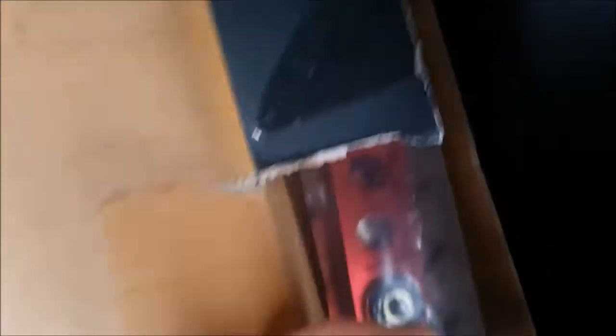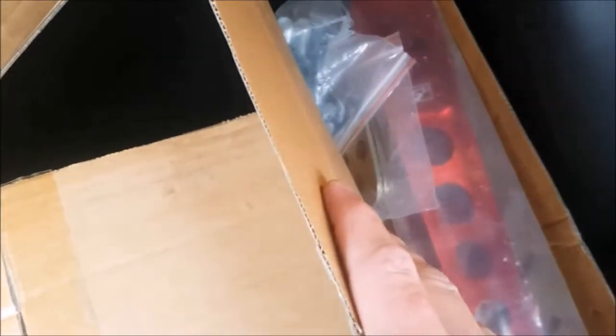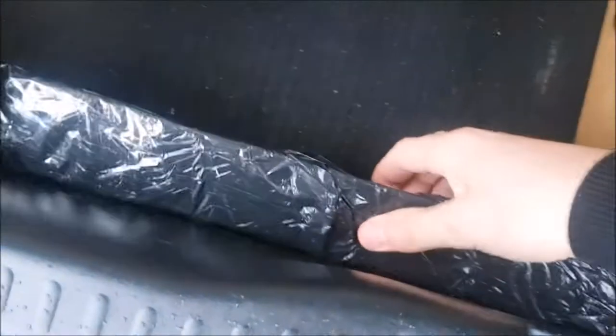So here we have a JDM import upgraded anti-roll bar. In this box here there is a 4-1 Toyota sports manifold. Here we have Skunk2 lower control arms in red - very nice colour. Here we have the big spar to go along with the lower control arms. And then I've also got brand new drop links because I've been changing the way I drive.